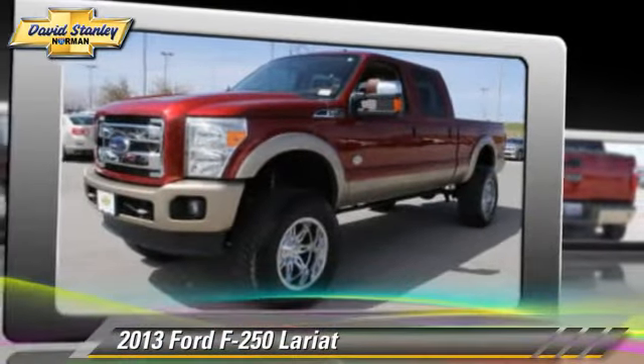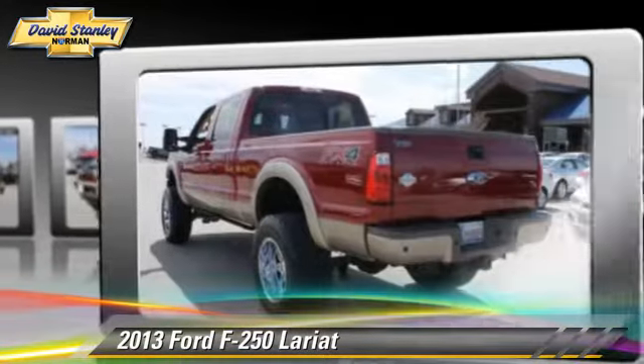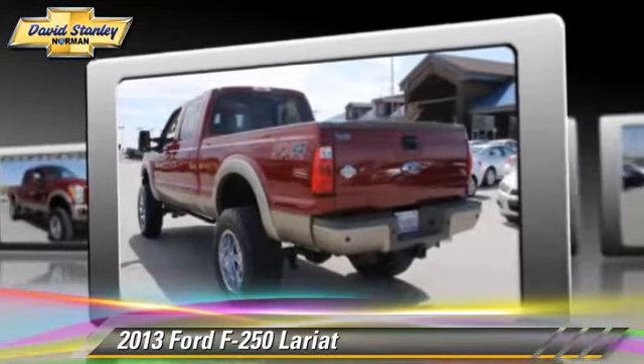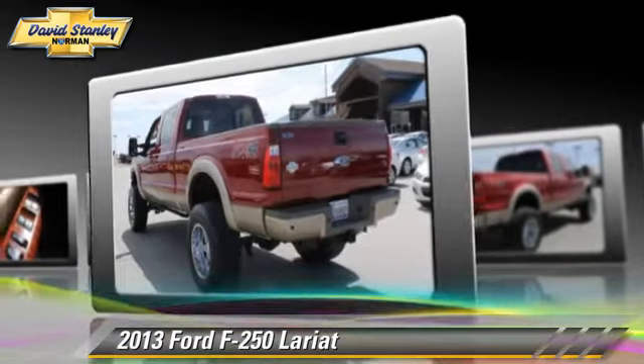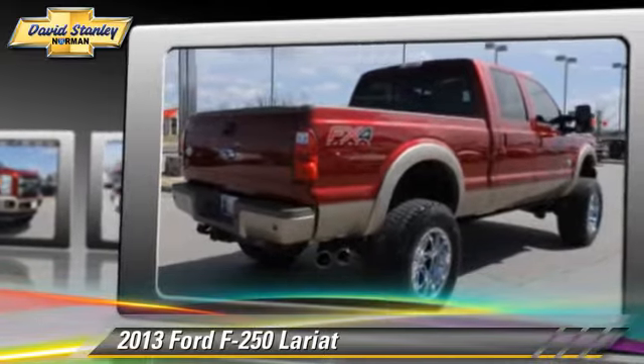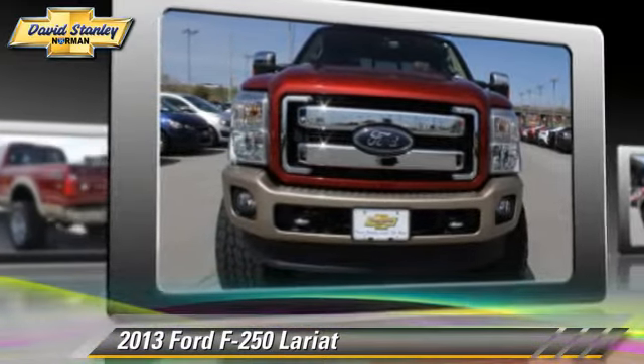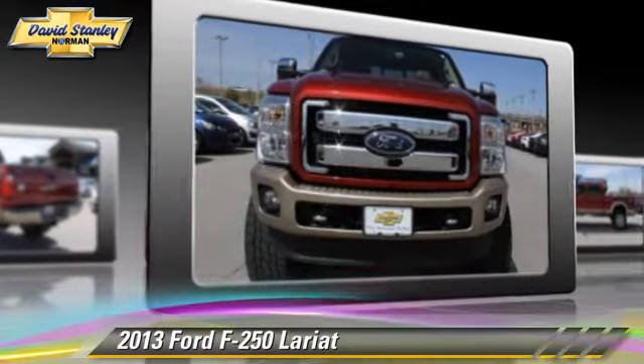The 2013 Ford F-250 Lariat. This is a pickup truck powered by a diesel engine with a six-speed automatic transmission. This pickup truck with fewer than 10,000 miles on the odometer is well equipped. Give us a call to schedule your test drive today.